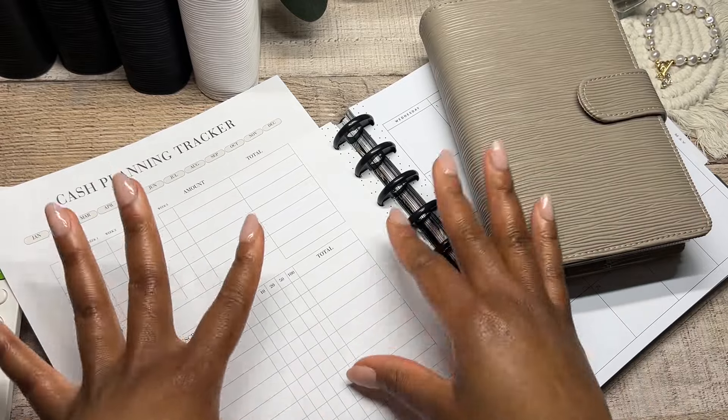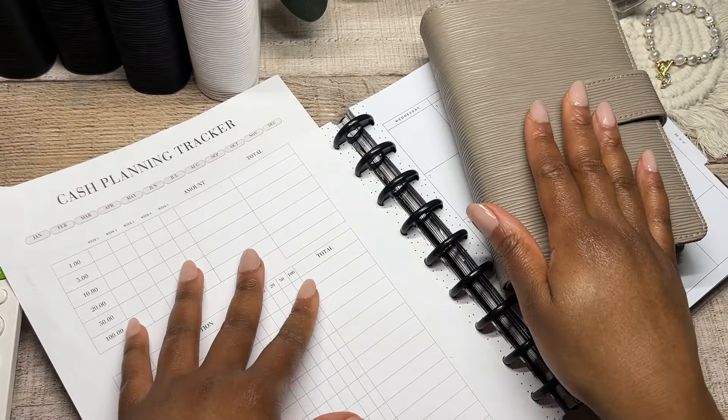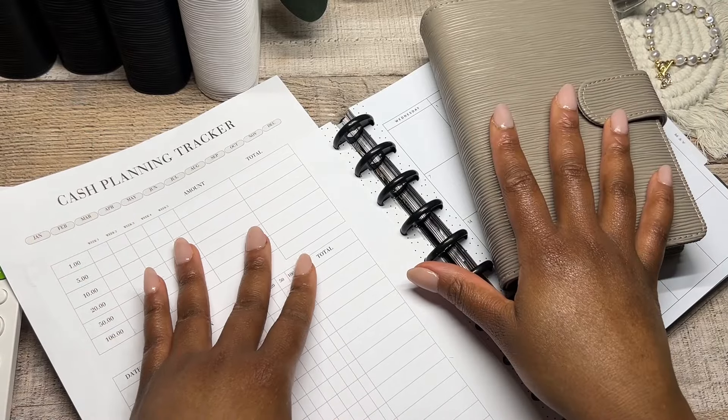I would encourage you to also do your own budget binder setup as well as your little budget with me.